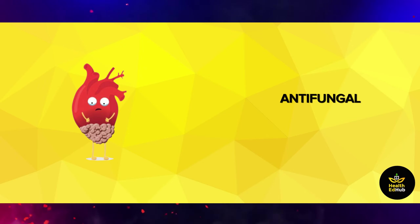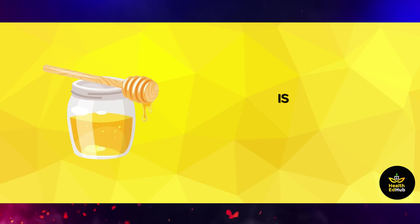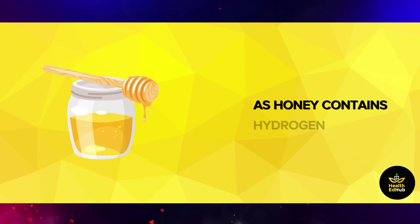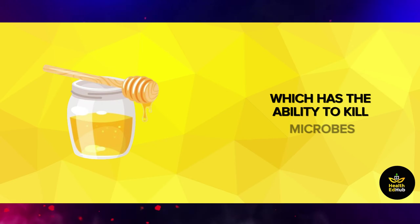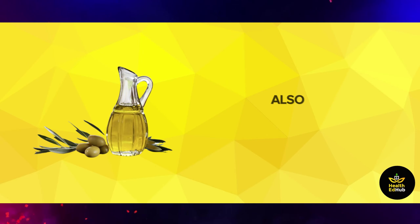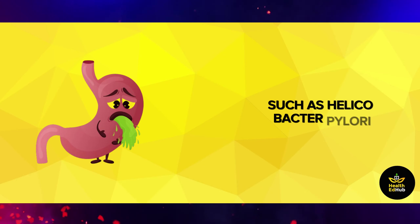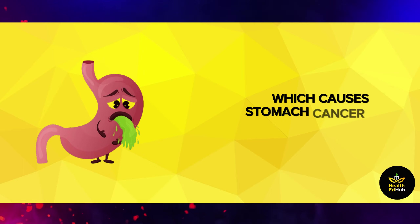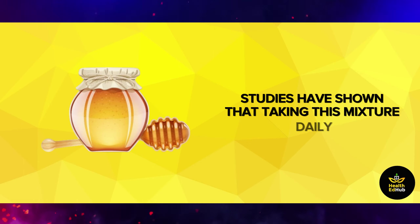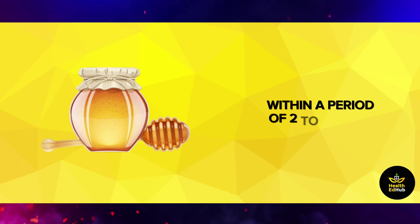Antibacterial and antifungal: the mixture of olive oil and honey is a natural antibiotic without any side effects. Honey contains hydrogen peroxide, which has the ability to kill microbes, viruses, and fungi in the body. Extra virgin olive oil also contains ingredients capable of killing bacteria such as Helicobacter pylori, which causes stomach cancer and stomach ulcers. Studies have shown that taking this mixture daily contributes to removing this type of bacteria within a period of two to three weeks.